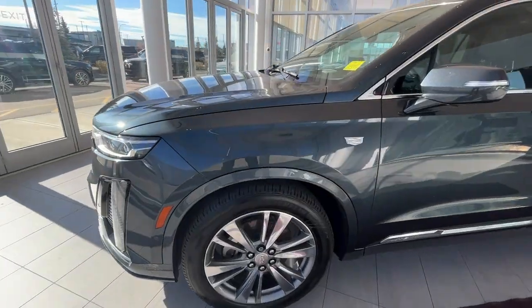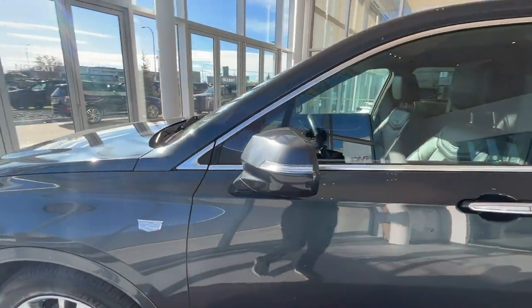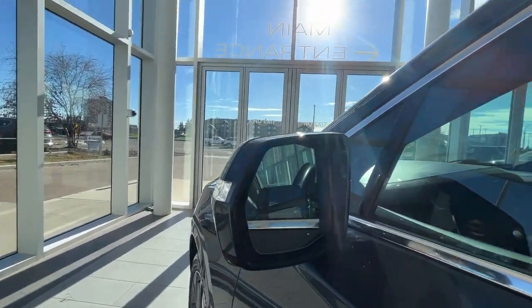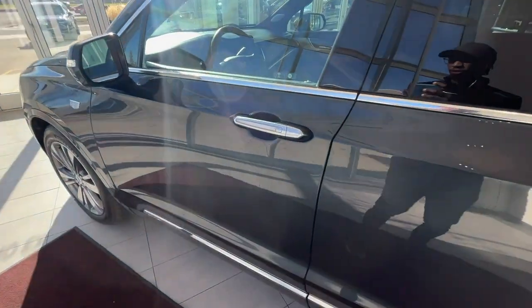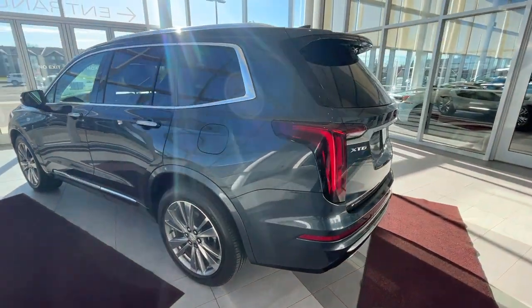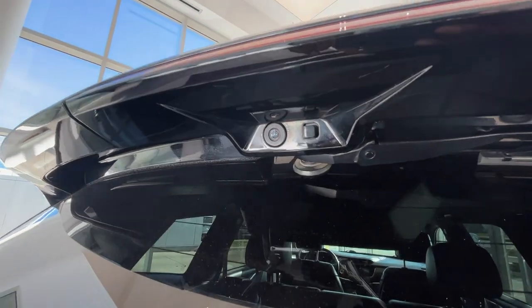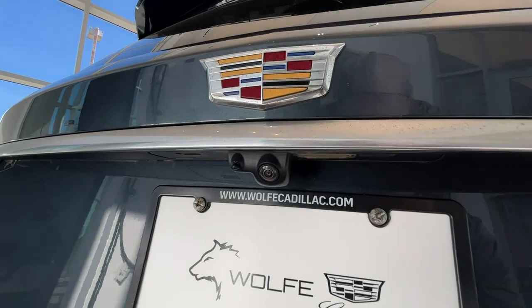Making our way to the side, you'll find 20-inch alloy wheels. You do have side markers on your side mirror as well as a blind spot warning light. Just below that you'll find another camera. This is a keyless entry vehicle. Coming to the rear, you'll find your rear upper blade and just below that you'll find one of your rear cameras, and the second one underneath your Cadillac emblem.